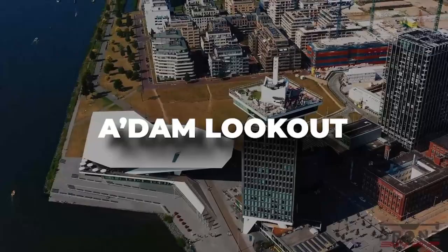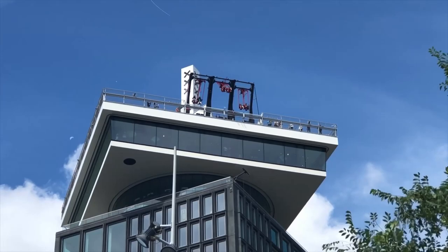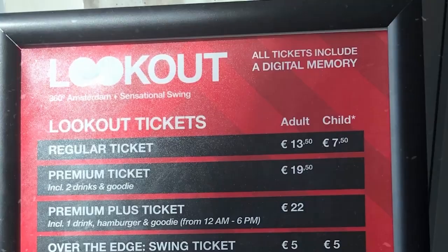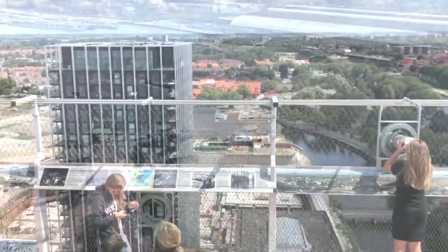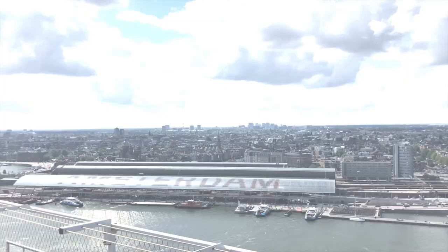A'DAM Lookout. In Amsterdam, there is a viewing platform located near the central station called A'DAM Tower, originally known as Shell Tower. It is located at a height of over 100 meters and swings riders back and forth over the side of the tower. In addition to paying the admission fee of 12.50 euros for the observation deck, you will also be required to pay for the swing, which costs 5 euros. After purchasing the ticket, you can snap photographs with a fabricated backdrop. You will then take an elevator to the top of the tower, reaching the 21st level in 20 seconds.